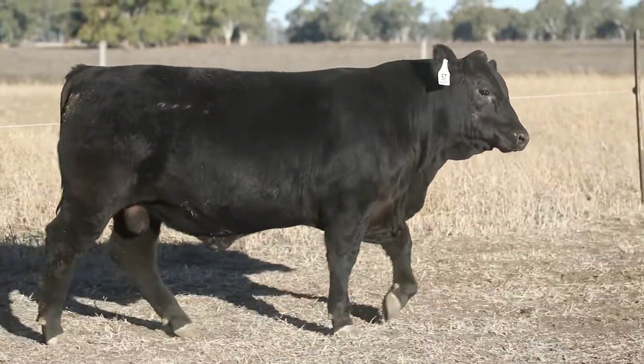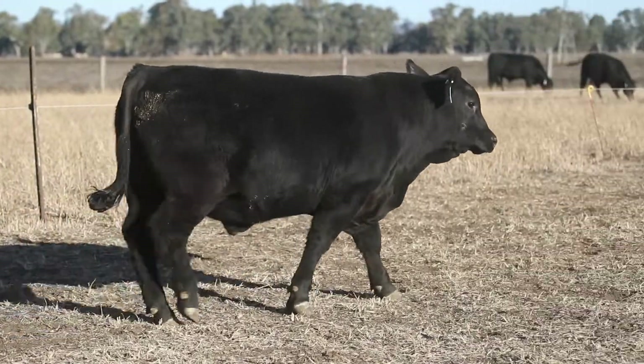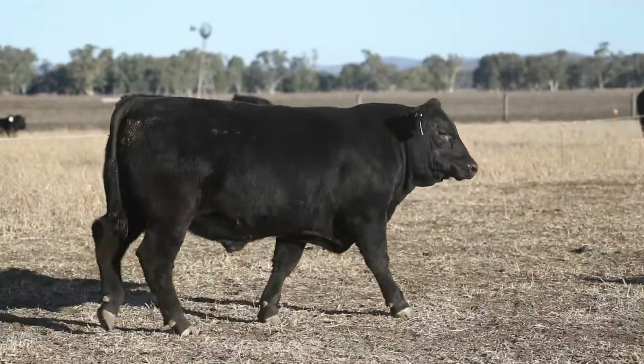In terms of docility, he's a very, very quiet bull as you can see in the video — extremely quiet. So we're excited about him. Yeah, I think he's got a lot of potential. Yep.